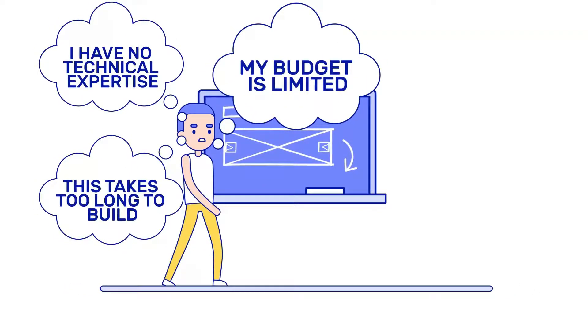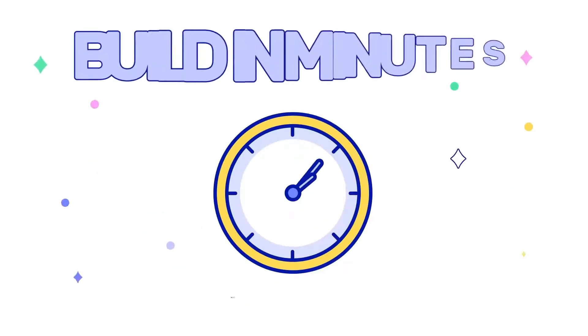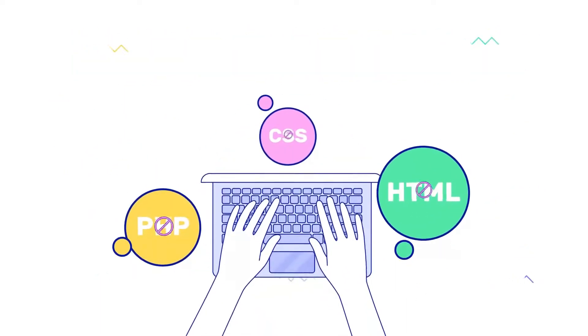Have a cool online marketplace idea and don't know how to start? At Arcadia, we help you build your online marketplace in minutes. No coding knowledge needed.